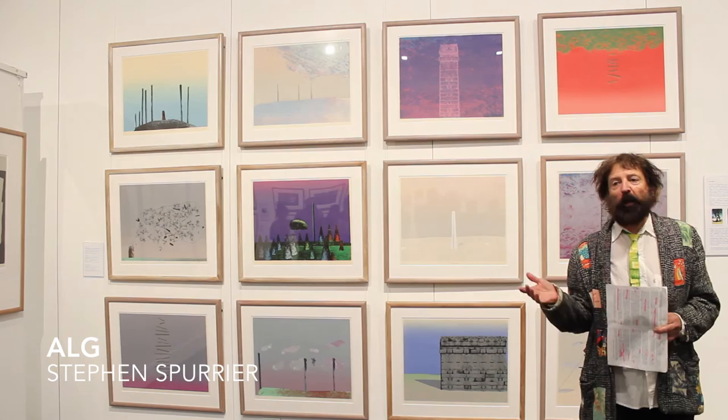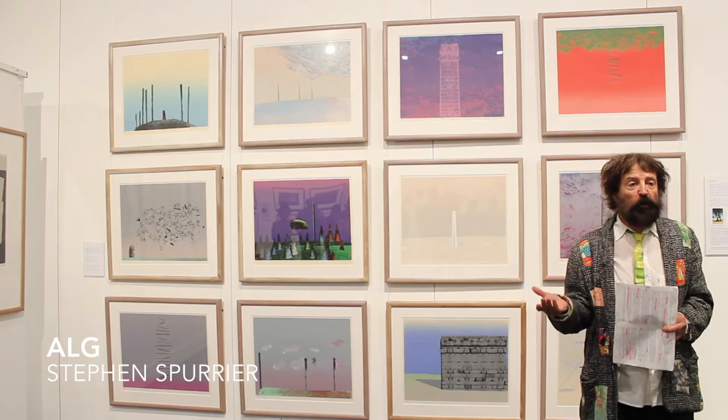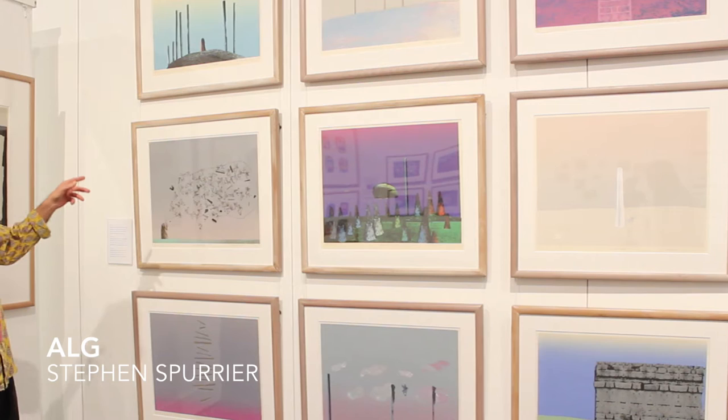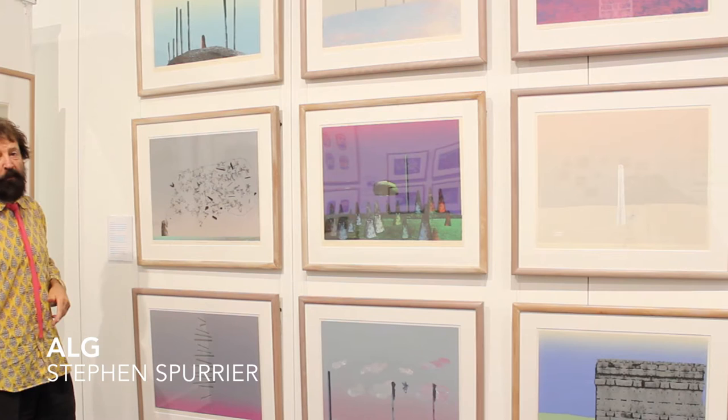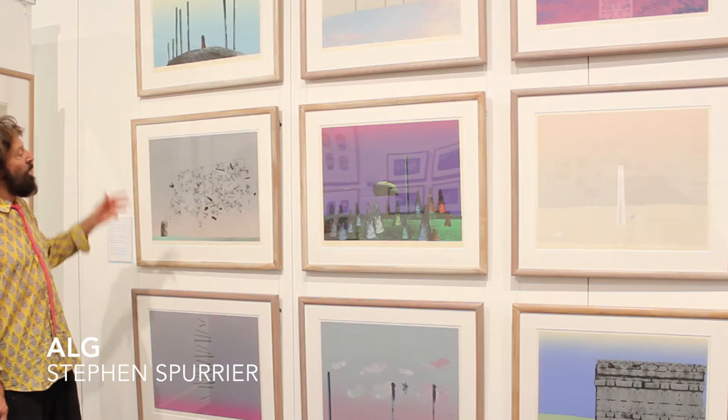I worked with a professional screen printer who taught me how to screen print, because I couldn't learn to screen print at art school at the time — there was no one there to teach it. So these are the screen prints I made in the early 70s, and a lot of them have what we call a vignette, which is a gradation of colour that's quite difficult to print, which I learned from my friend in industry when I was a bit of an apprentice.